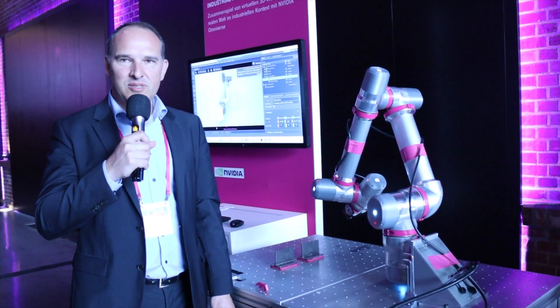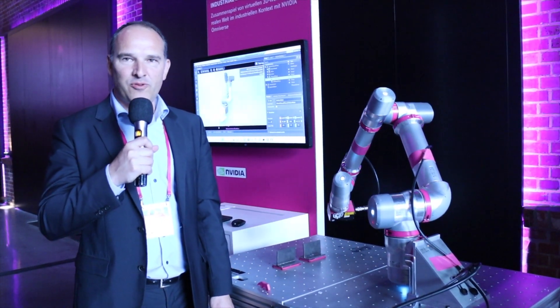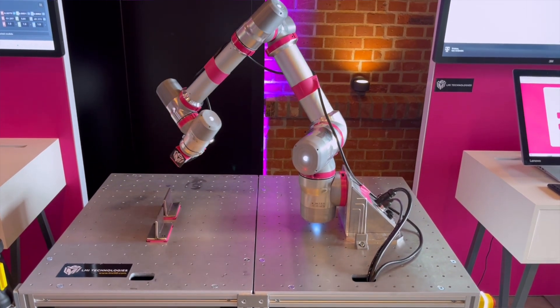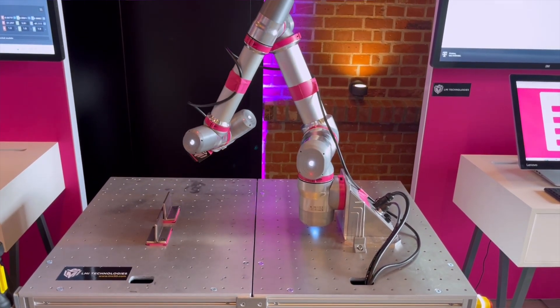Welcome to T-Systems Automotive and Suppliers Forum. My name is Jörg Heitzmann. I'm part of T-Systems International Data Intelligence, and what we show here with our showcase is an automated quality assurance for welding processes.